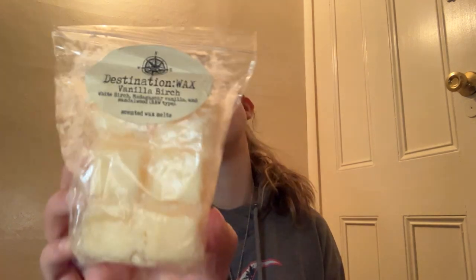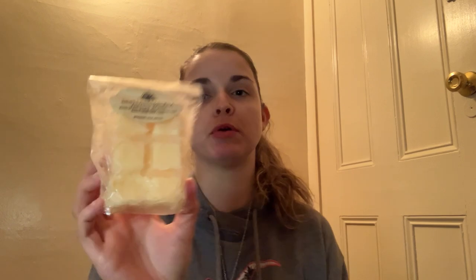Next we have a clamshell from Destination Wax in Vanilla Birch. This is White Birch, Madagascar Vanilla and Sandalwood — the Bath and Body Works type. I don't think I've actually ever smelled Vanilla Birch on its own, but it smells good. I am going to pass that along because I know there are other ladies in here that enjoy birch scents more than me.